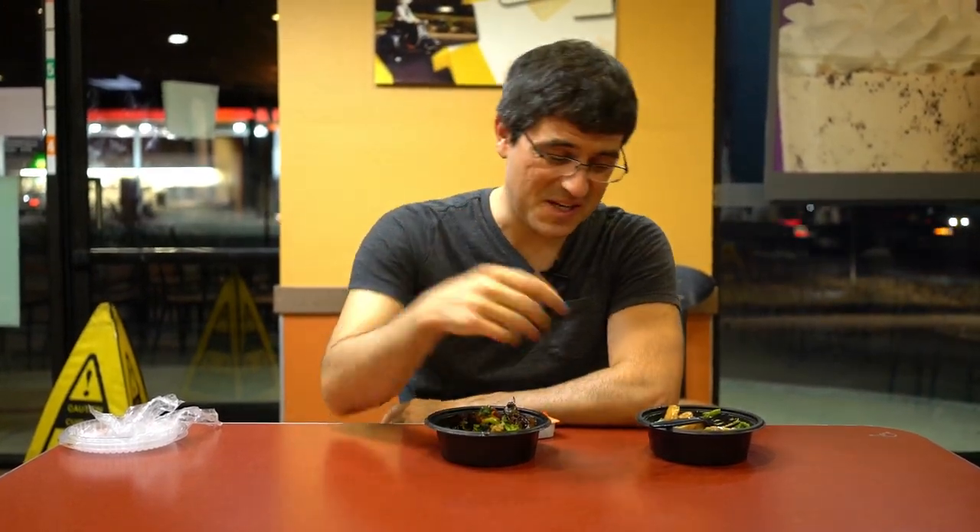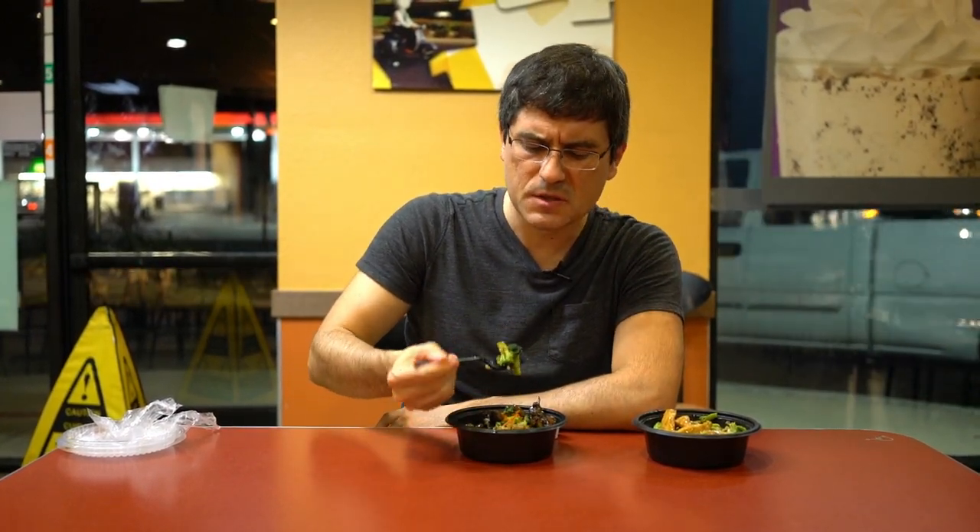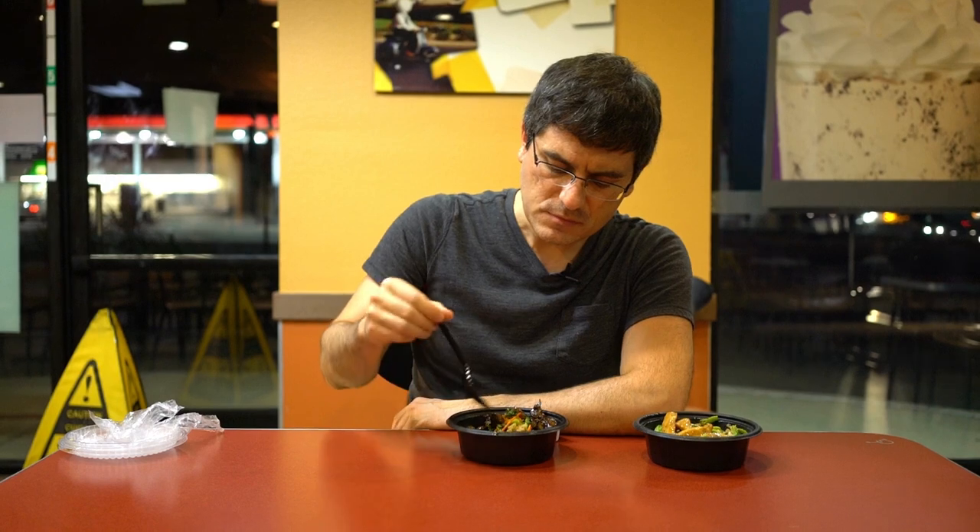Definitely a solid menu item. The broccoli's a little bit crunchy. It's been soaking in that sauce and boiling, so it's not super crunchy, but it adds a good bite to the bowl. I think broccoli was the right call. It could use some more carrots or just more vegetables in general — a teriyaki bowl benefits from more vegetables. But broccoli is really the most important. Broccoli and beef — that's just a match made in heaven for a teriyaki product.